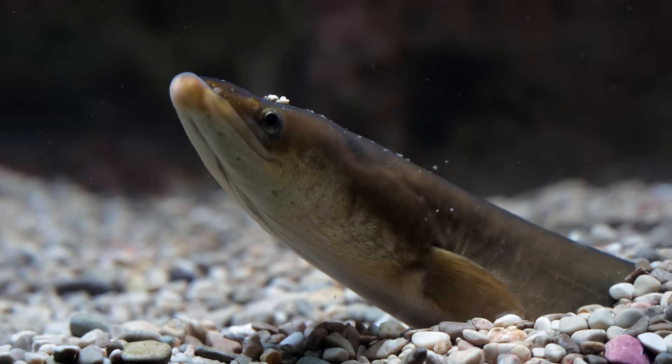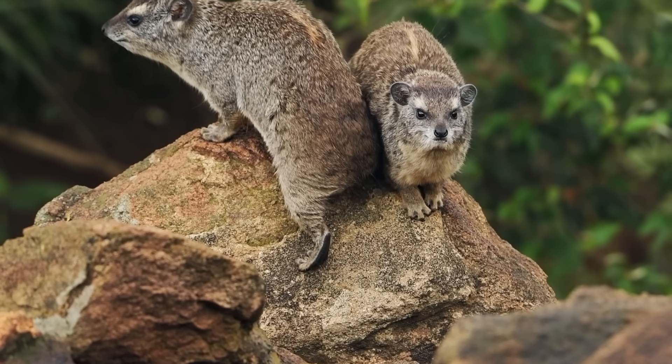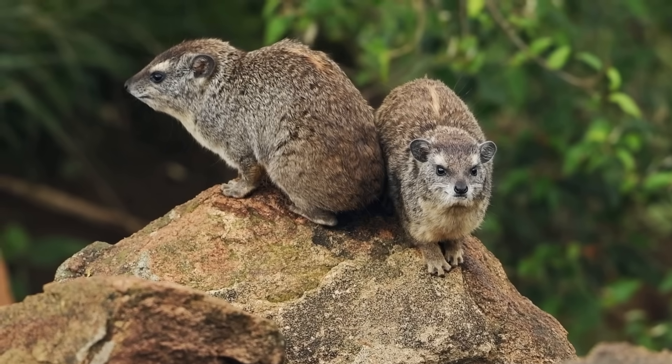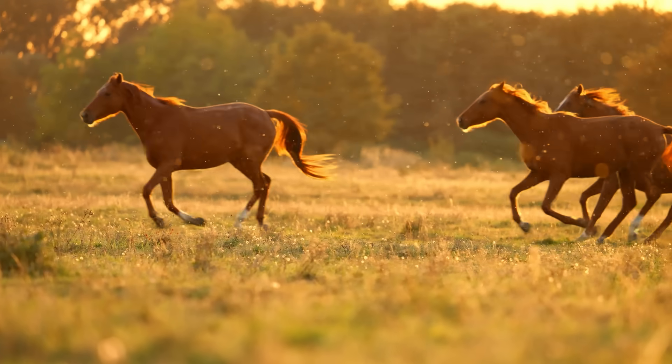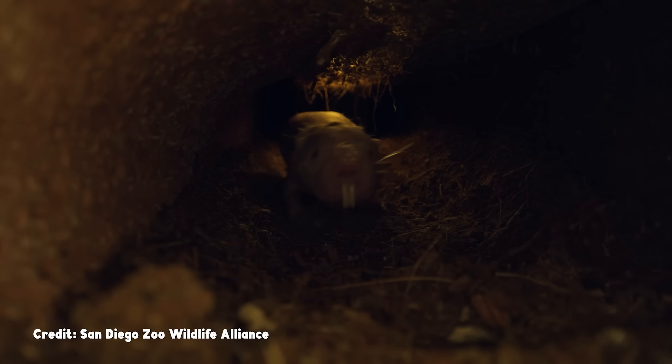we really try not to judge a book by its cover. If there's one thing we've learned from making this show, it's that even the most normal-looking animals can secretly be very, very weird, like horses running around on their one long middle finger. Naked mole rats, though, they're not keeping their weirdness on the inside.